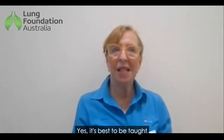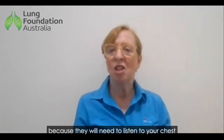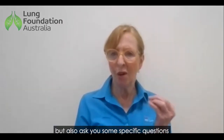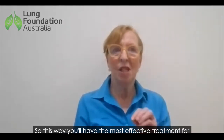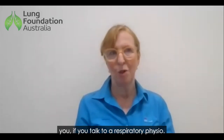It's best to be taught this technique by a respiratory physio, because they will need to listen to your chest as well as look at your CT scan and your chest x-rays, but also ask you some specific questions about what positions make you cough and so on. This way you'll have the most effective treatment for you if you talk to a respiratory physio.